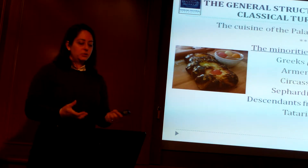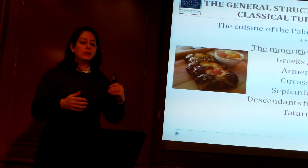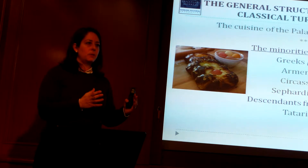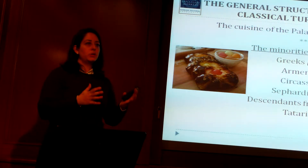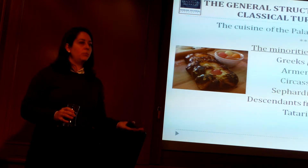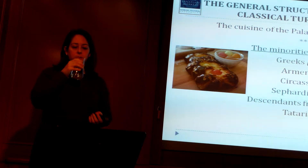Moving on to the actual classical Turkish cuisine — one thing you can do now is divide Turkish cuisine into two: classical Turkish cuisine and regional Turkish cuisine. The classical Turkish cuisine consists of Istanbul cuisine and the palace cuisine. And Istanbul cuisine includes all the minorities in Istanbul, because they were a very big part of Istanbul — as some of them are the original occupants. Once they came under Ottoman rule, they were able to keep their traditions, culture, and beliefs, and they incorporated their own culture into the Istanbul culture.